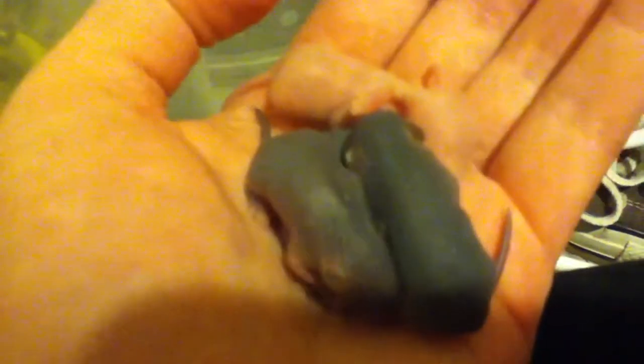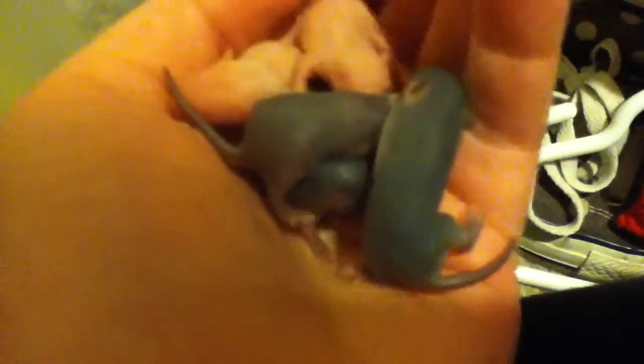I would recommend holding more than one in your hand at a time while they're still hairless, just so that they keep their warmth in. You're supposed to hold them for a little while, but not a long, long time — maybe like ten minutes a day for the first couple days. When they're hairless I like to just keep them in their house as long as possible so that they can stay warm.